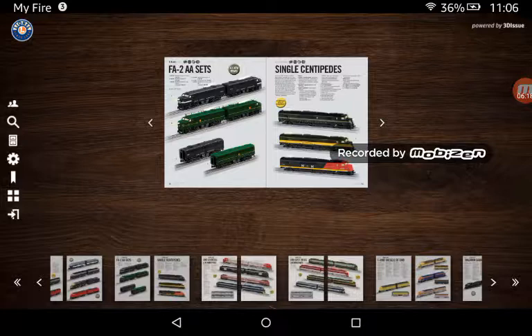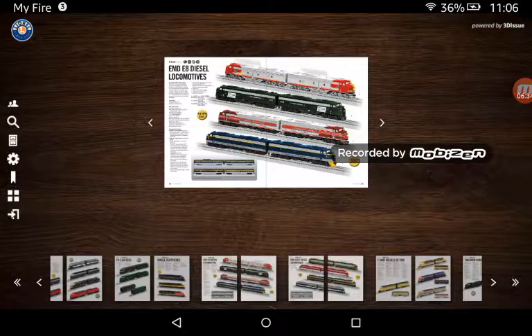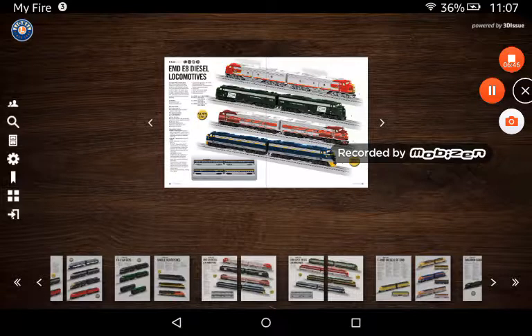Here we have more FA2 AA sets — neither one do I like. Here we also have single Centipedes. I'd probably get the Pennsy, because I do like the Pennsy style of the Centipedes. Here we have EMD EA diesels — I'd probably get the C&O or the Rock Island. And I'll be right back for just a second.